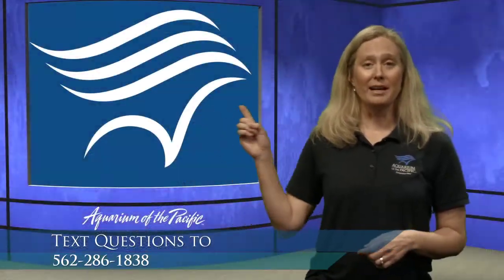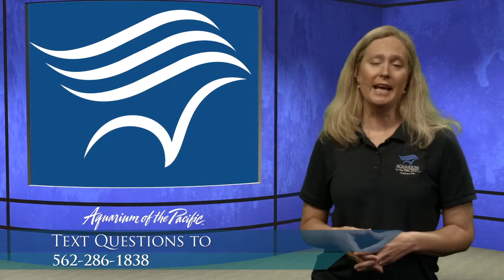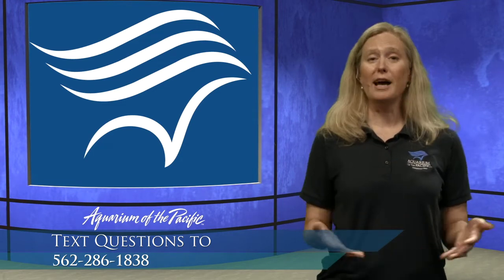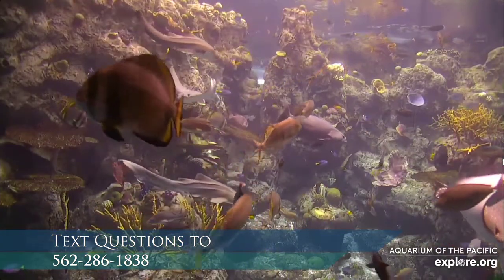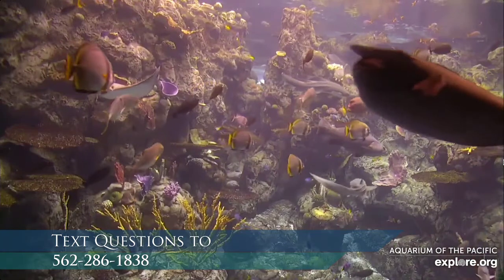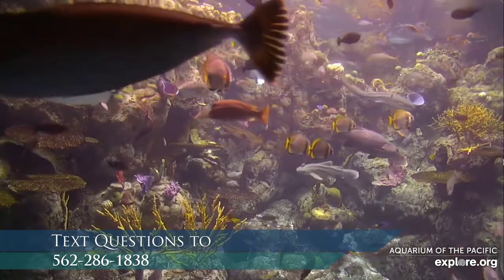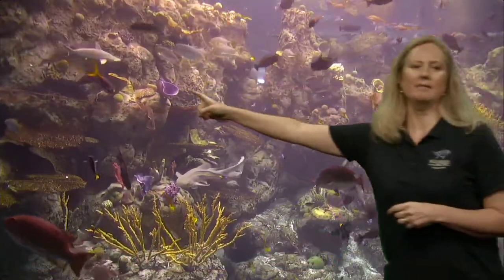Jeffrey and Jake asked why hammerheads have that shape. We don't have hammerheads in this exhibit, but we do have a bonnethead shark — a type of hammerhead that can be about five feet long. Let's find it. It's a shark with that really flattened, funny-looking head. Why do they have that shape? It's something scientists have been wondering about for a while, and we've actually learned a couple of things.